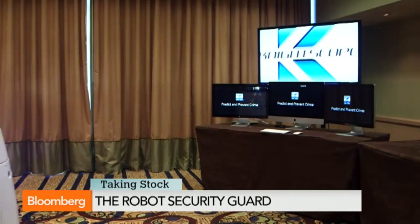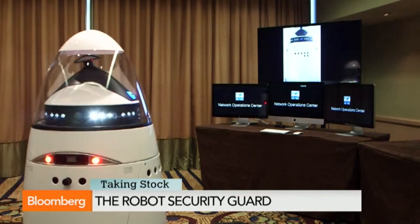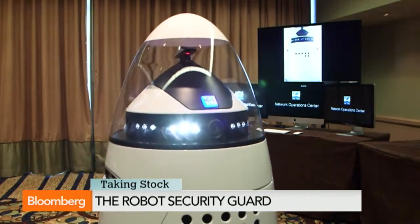How much would something like this cost? We offer this in a machine-as-a-service business model — $6.25 per hour, as opposed to security guards at usually $25 or $35 an hour. But it's not a one-for-one human-machine replacement. One would have probably seven machines and three highly trained guards to secure a high-value target much more effectively.